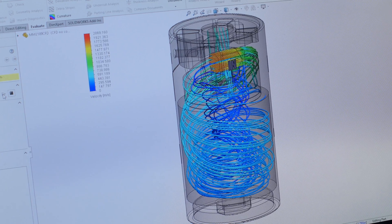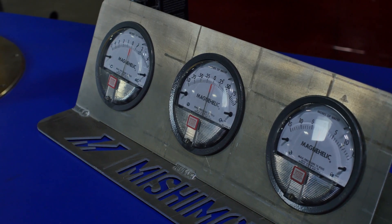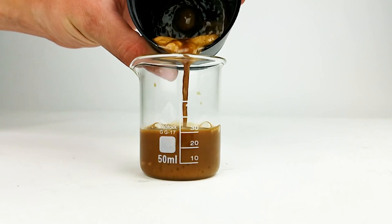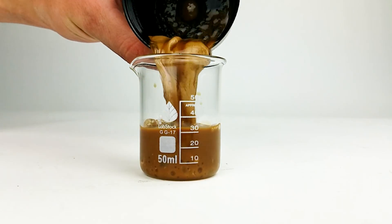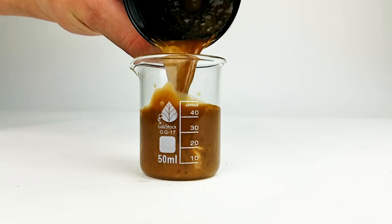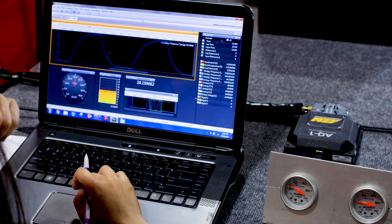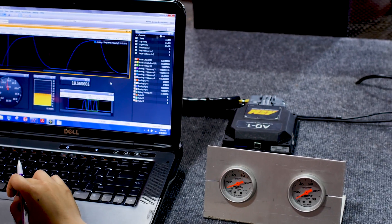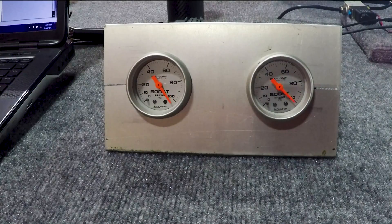First off, will the 3K twill carbon fiber hold pressure? Will it seal? Will it be chemically resistant? The answer is yes, but we took no chances. We filled the cans with blow-by, gasoline, ethanol, and diesel fuels. Then we pressurized them over a hundred thousand times at 40 psi. We also bumped the pressure to over a hundred psi for burst testing.